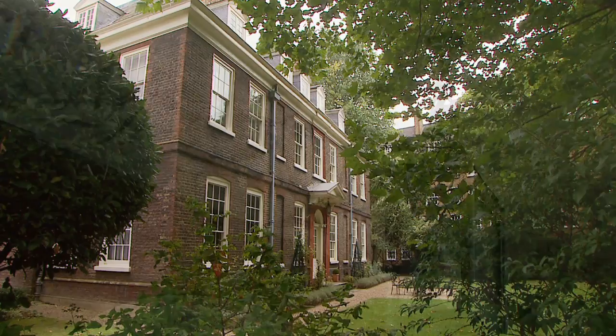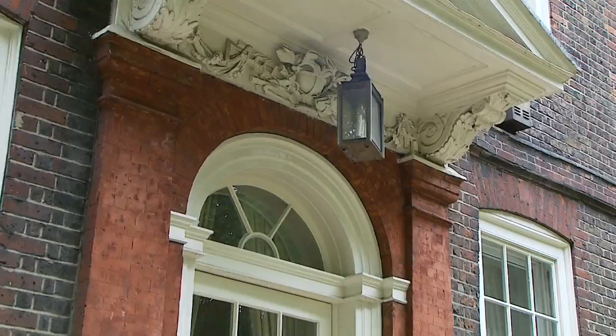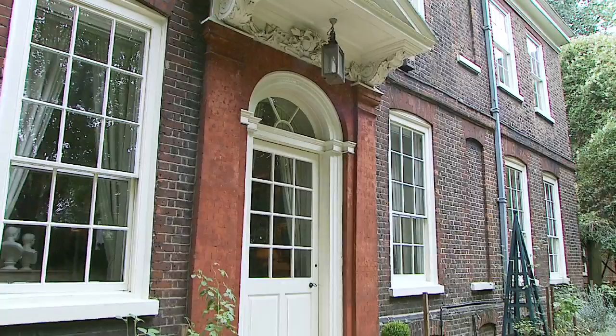Old Battersea House was built in what was then the country outside London, sometime between 1669 and 1699, very likely designed by Christopher Wren. It came into the ownership in 1971 of the great American publisher Malcolm Forbes. He and his son Christopher started here, at this house, the most important collection of Victorian art formed in the second half of the 20th century.